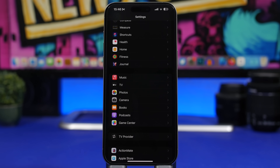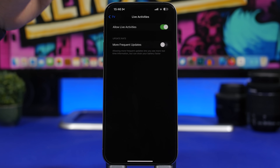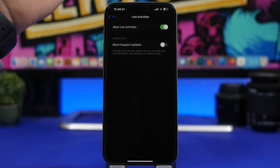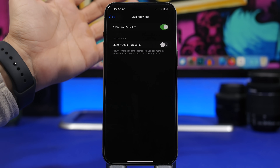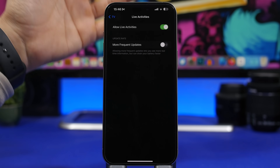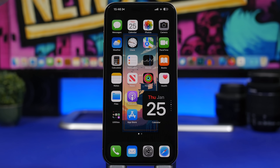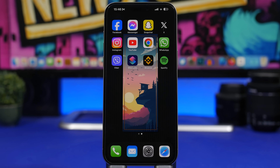Last but not least: Live Activities. These can use a ton of battery, especially if set to update frequently. For example, under the TV app's Live Activities settings, there's a 'More Frequent Updates' option — this means the live activity on your lock screen is constantly updating, consuming data, CPU, and battery. The app itself even warns that more frequent updates can drain battery faster, so turn that off unless you really need it.